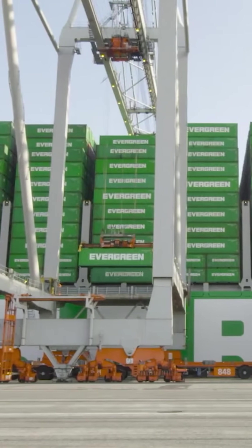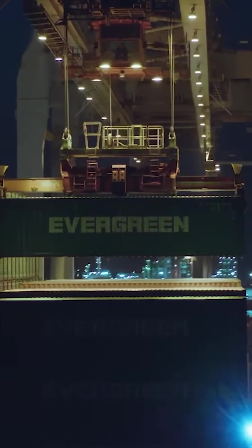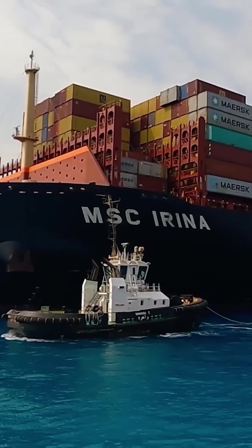The standard for these containers is the TEU, or 20-foot equivalent unit, which is used to measure a container ship's capacity. Currently, the largest container ships in the world are part of the Irina class, constructed on behalf of the Mediterranean Shipping Company in Switzerland.